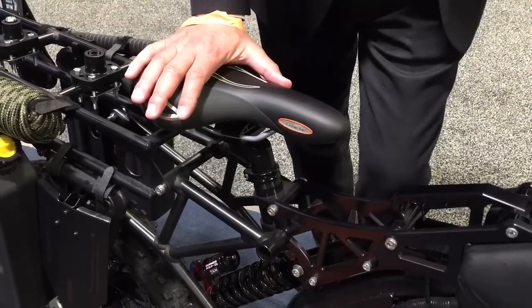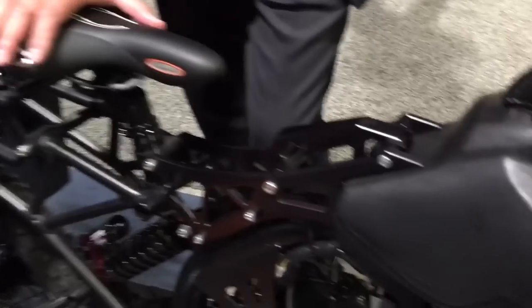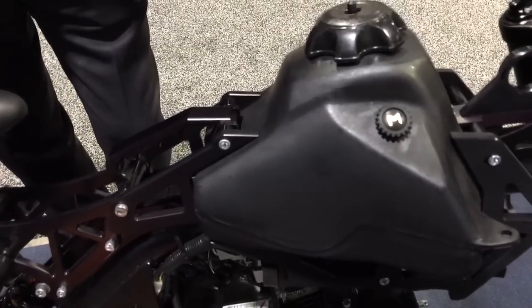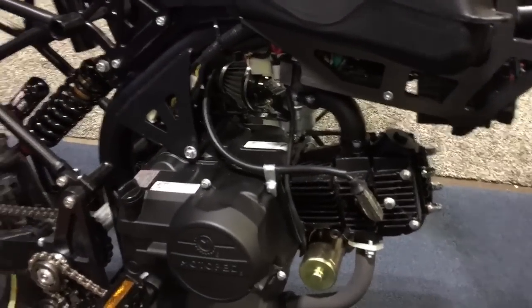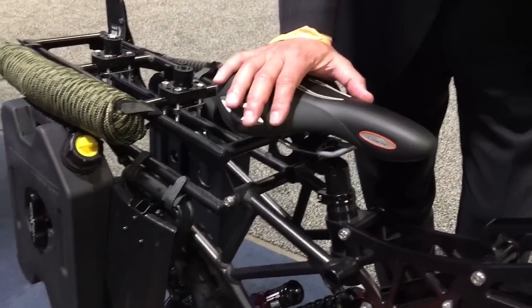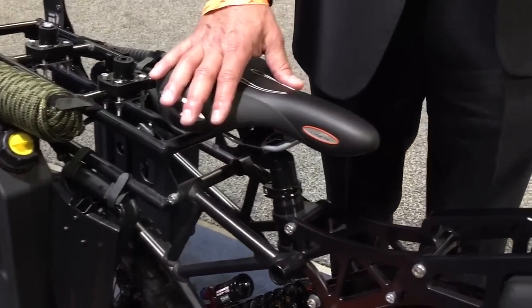The 49cc off-road speed is about 12 to 20 miles an hour. For special operations they would probably want the next size larger engine.